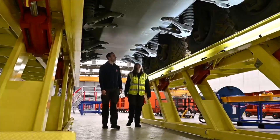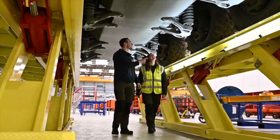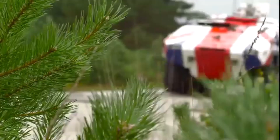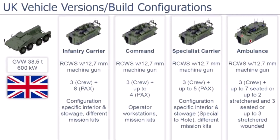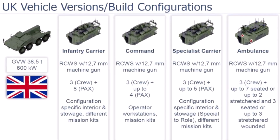Both companies are carrying out the manufacturing of the armored vehicle structures along with the assembly, integration, and testing of the complete vehicles at their respective facilities. The UK will procure Boxer in four main variants, including the Baseline Protected Mobility variant.